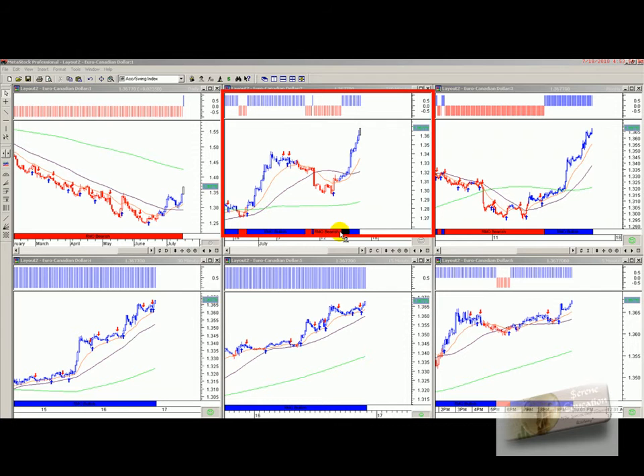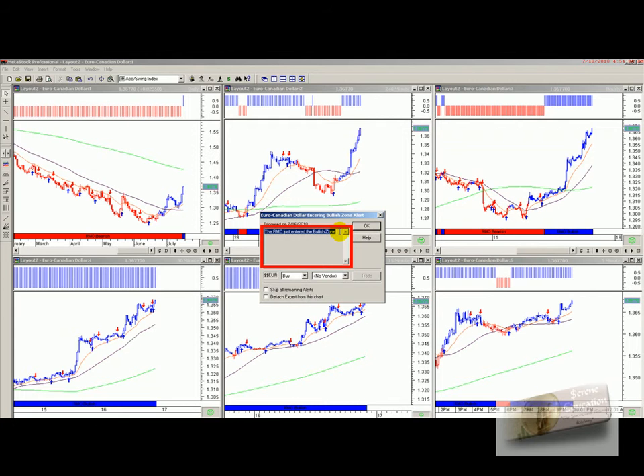Hi everybody, Chris here from Serene Education. The date is the 18th of July 2010. I'm just doing a quick follow-up on potential trades for this coming week. The first one I have is Euro against the Canadian dollar, and as you can see, my chart has just come up with a bullish zone entry level.